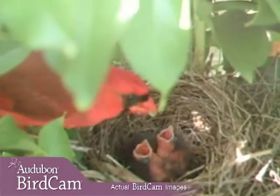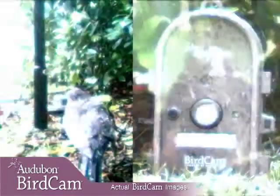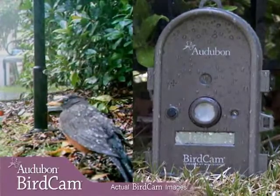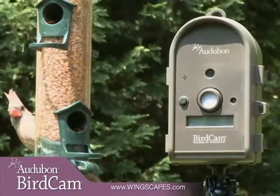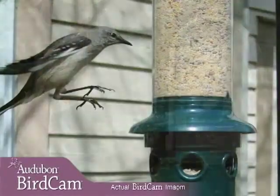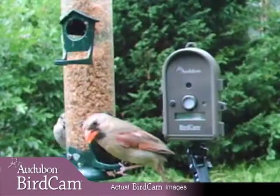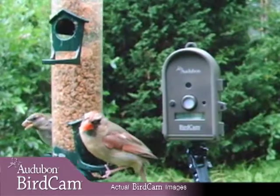Get the Autobahn Birdcam and see what you've been missing. The Autobahn Birdcam is a weatherproof, motion-activated digital camera that captures photos and videos of your birds while you're away. Get a closer, more candid look than ever before. It's a perfect way to rediscover your backyard birds.